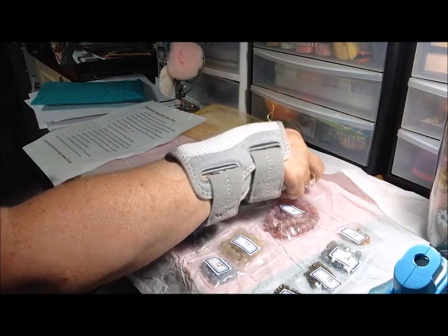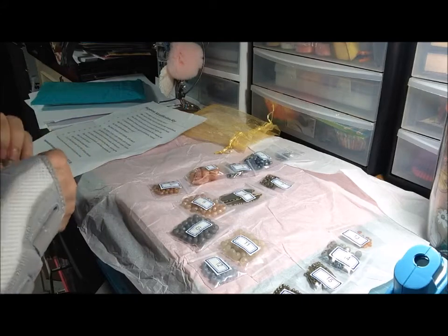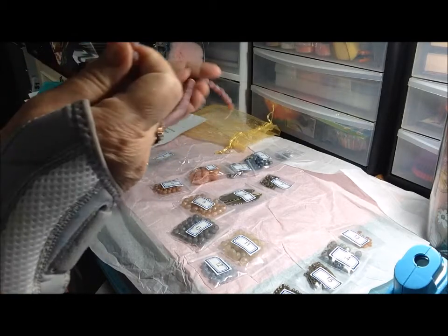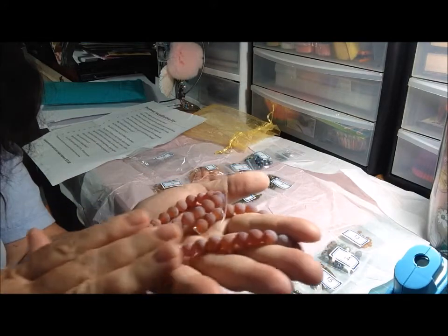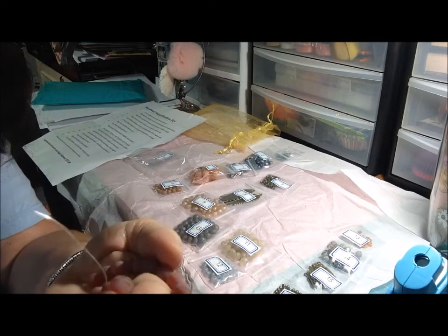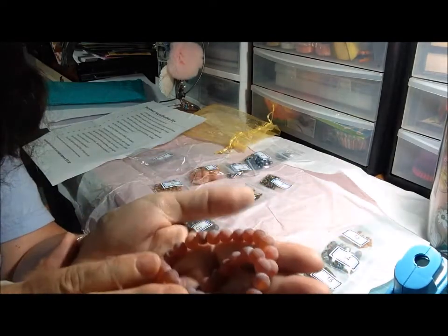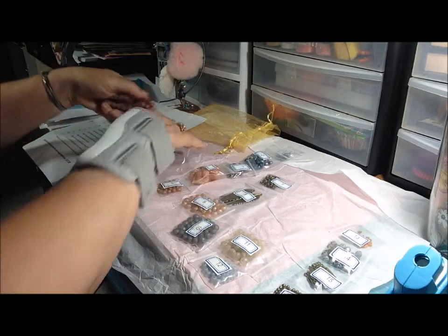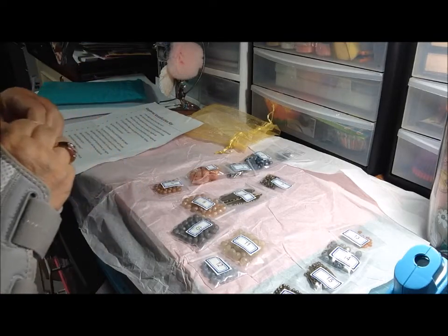Item six: a 15-inch strand of eight millimeter dragon veins agate round beads, frosted. These are a gemstone — agate — in a reddish orange with veining through them, which I guess is the dragon's vein. Love the name, and I love the color too. These would be beautiful for a piece depicting a sunrise or sunset.